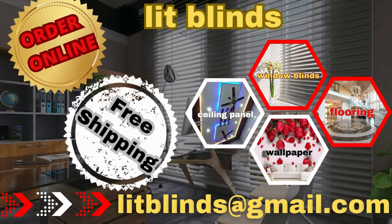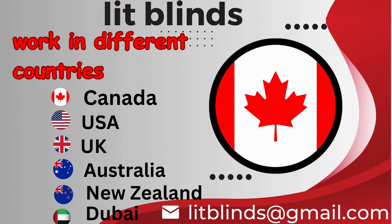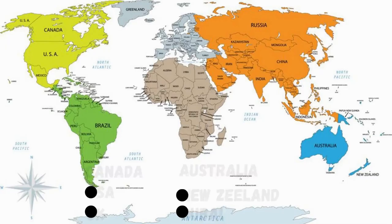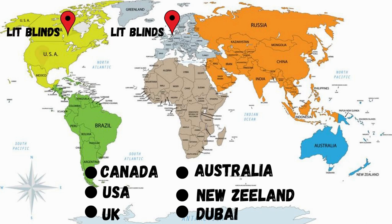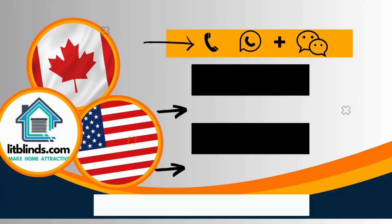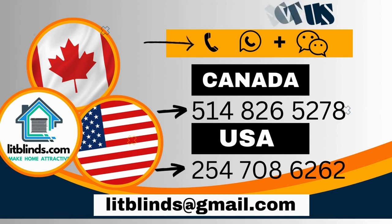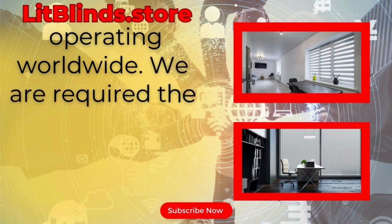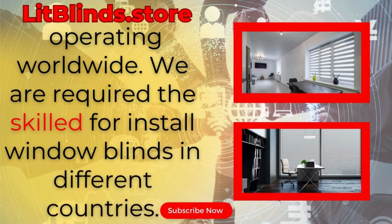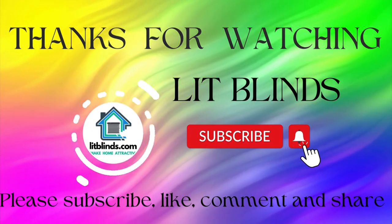Order online with free shipping. Lit Blinds operates in Canada, USA, UK, Australia, New Zealand, and Dubai, providing free shipping and 50% off in each country. Contact us: Canada 514-826-5278, USA 254-708-6262, or email islipblinds@gmail.com. Litblinds.store is operating worldwide. Thanks for watching — don't forget to subscribe, like, comment, and share.